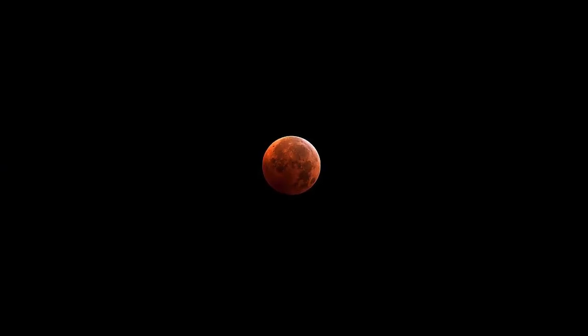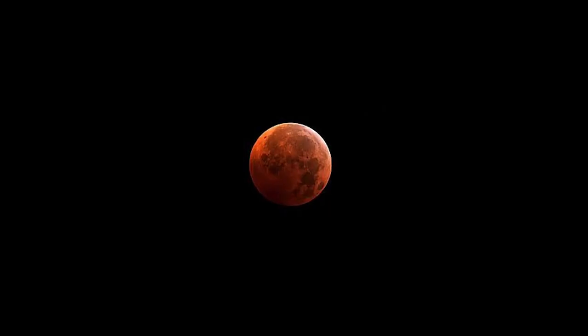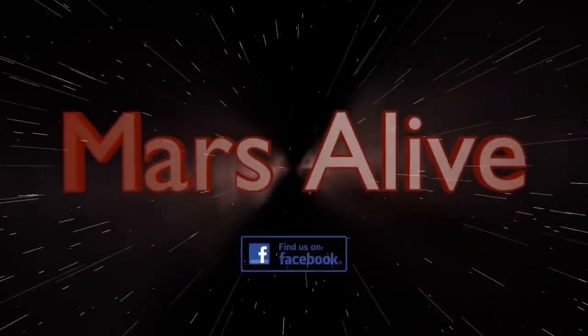We're going to pull up this first photograph. Curiosity captured this. The pareidolia effect is a possibility, but this evidence we're going to be going over tonight is straight from Mars and it's been enhanced. It comes from a YouTube channel called Mars Alive — I suggest everybody go take a look at that.